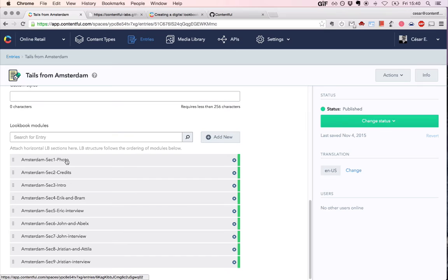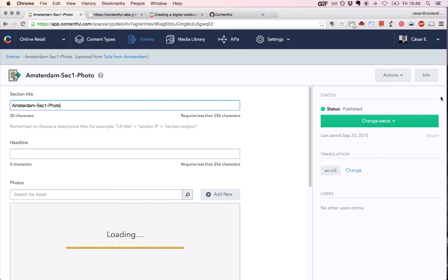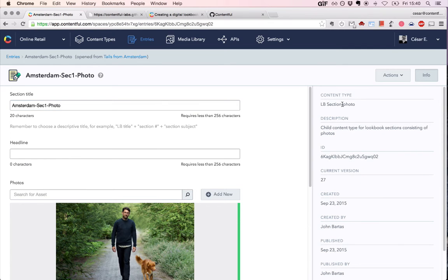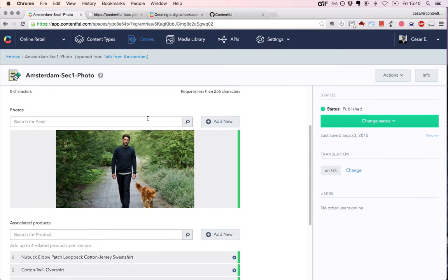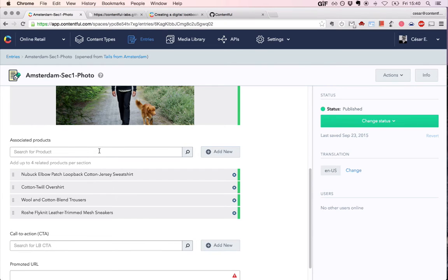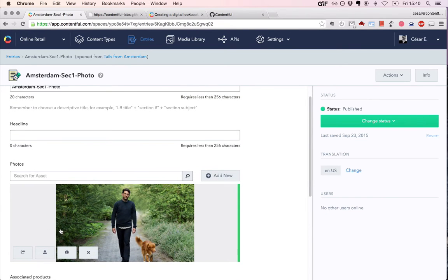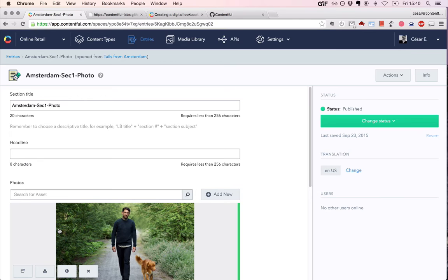Let's click through the photo type of content. Once we open the entry — which is called section photo — that's how you know it's meant to deal with photos specifically rather than text. When you look through it, you have a title, an image, and then you can attach some associated products. You can attach a call to action, then a URL as well. You can see there are not many layout and presentation options here — because the designer determined that when it comes to images there is a predefined way images are displayed and they don't want editors to be able to change that.